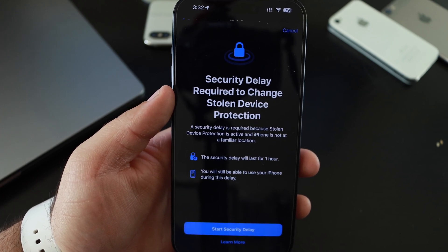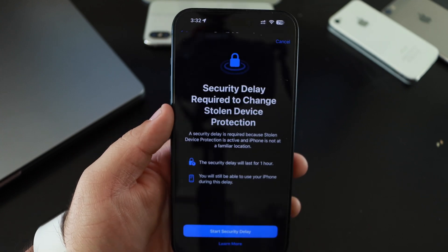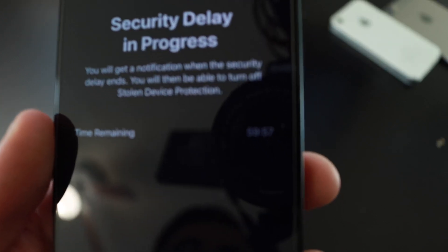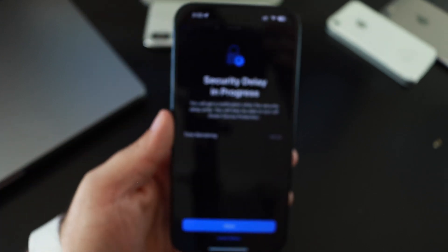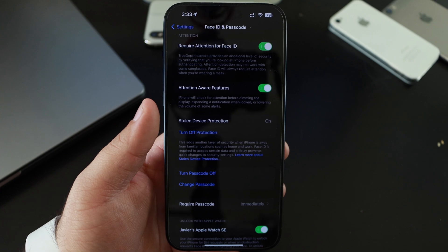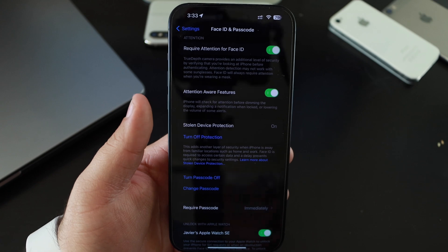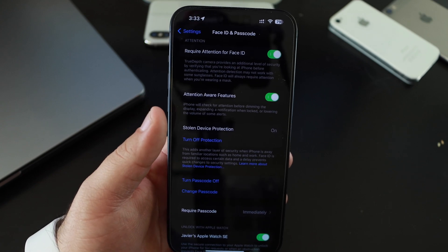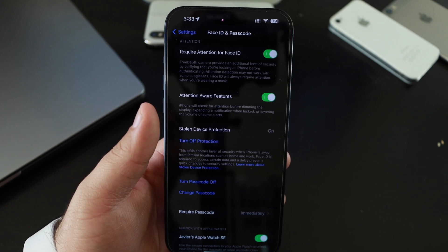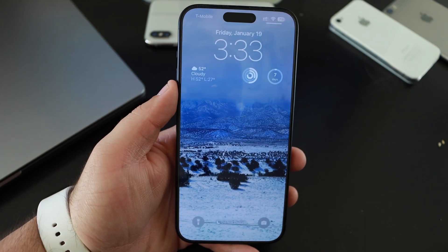The security delay will last for one hour. You will still be able to use your iPhone during the delay. When we start the security delay, it gives you a countdown at the bottom for one hour. I still can't figure out how it tracks your location when you leave or come back to a familiar location, or what it does when it's outside a familiar location.